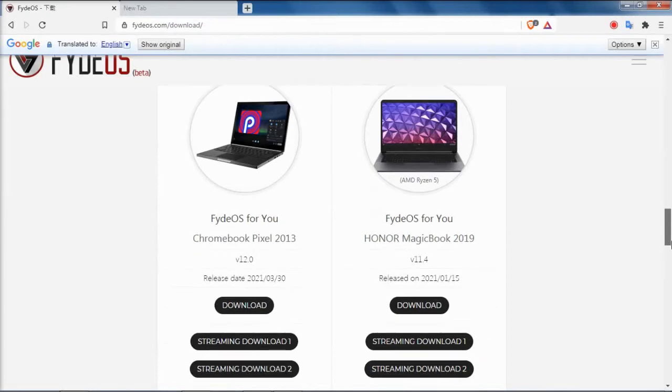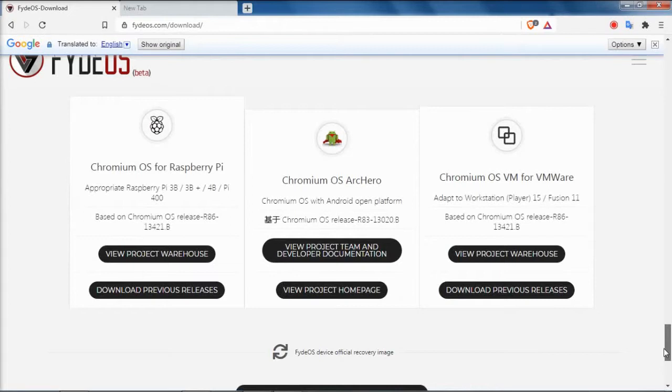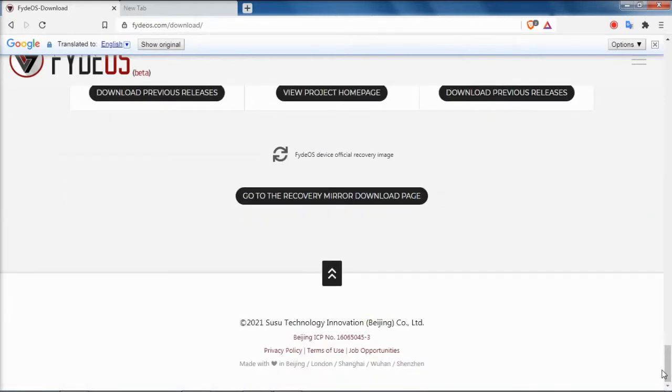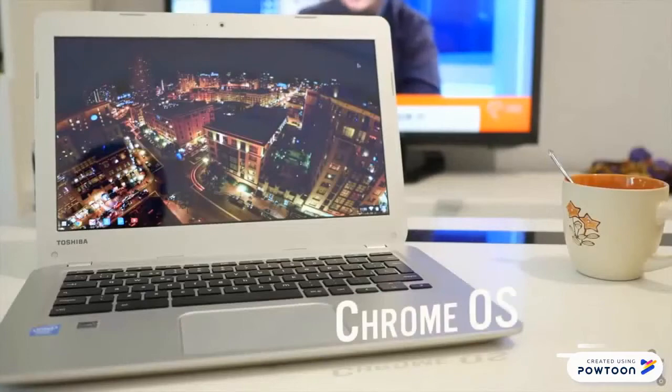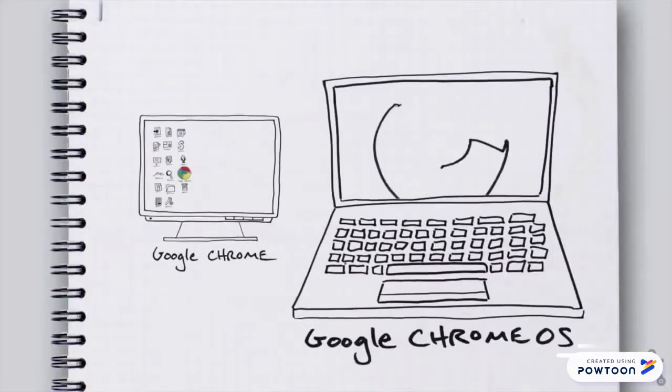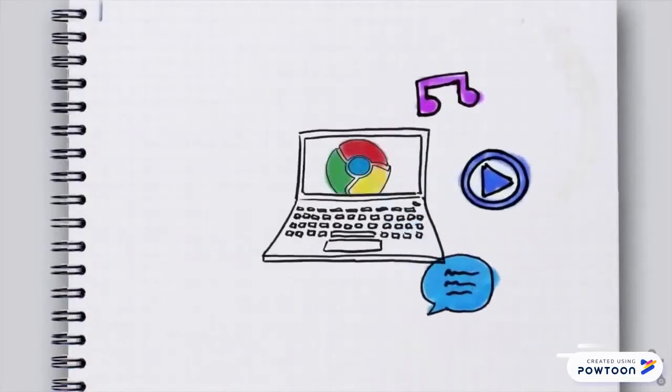FIDOS builds are available from their website. You can download and install it on any computer, but you'll need at least 2GB of RAM, 16GB of storage space, and relatively recent hardware to have a good experience. If you're planning on playing games or using heavier Android apps, however, you'll need a relatively powerful machine.